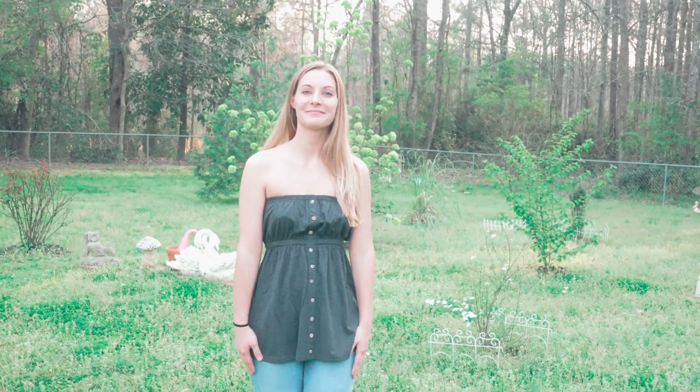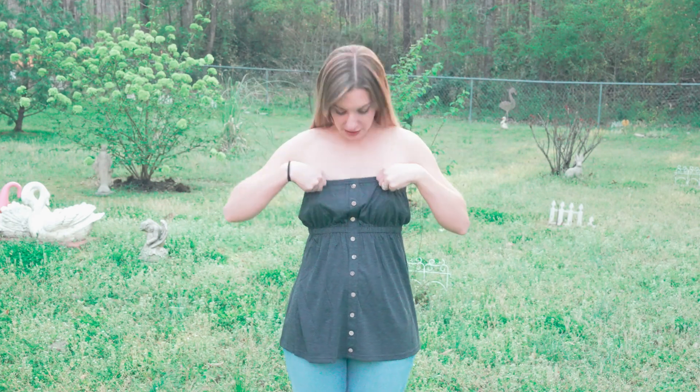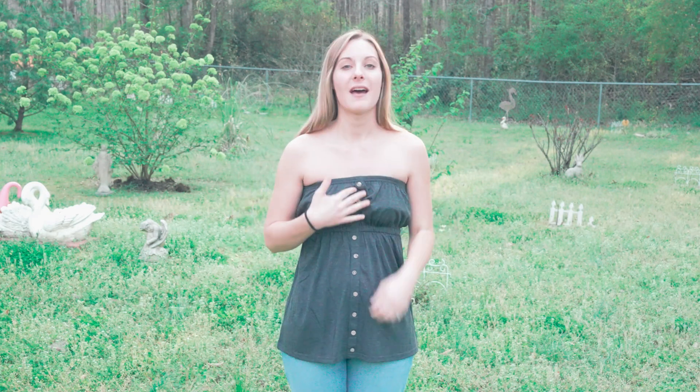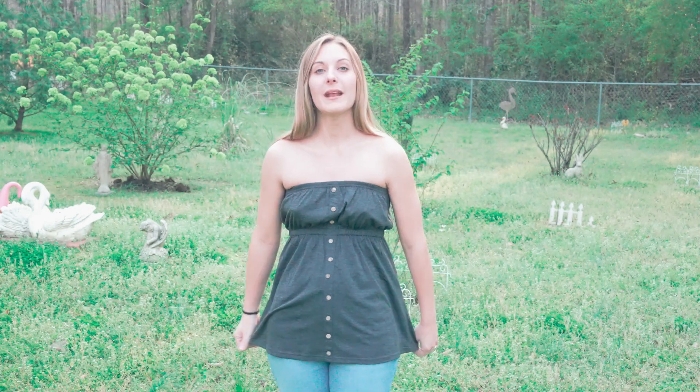It's got an elastic band in the middle so that it stays up — it stays very secure. I don't have to worry about it slipping down or anything. I feel like it's very secure up top with both bands. I like the little buttons down it; it's kind of flared a little bit at the bottom with that baby doll sort of look.